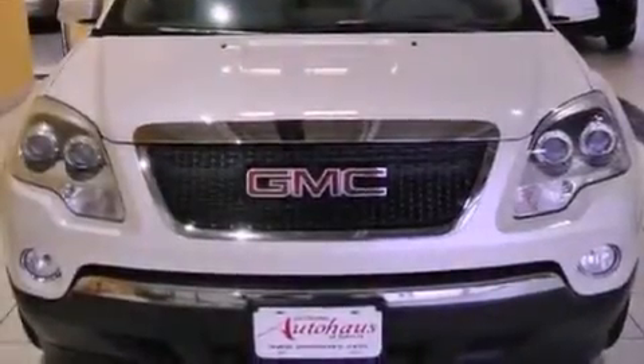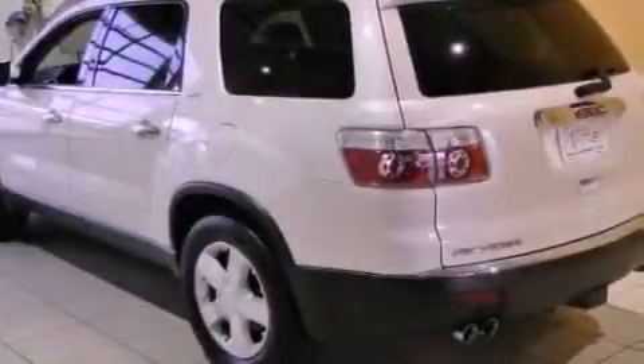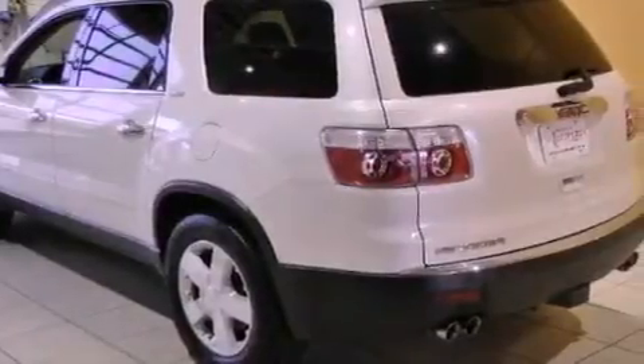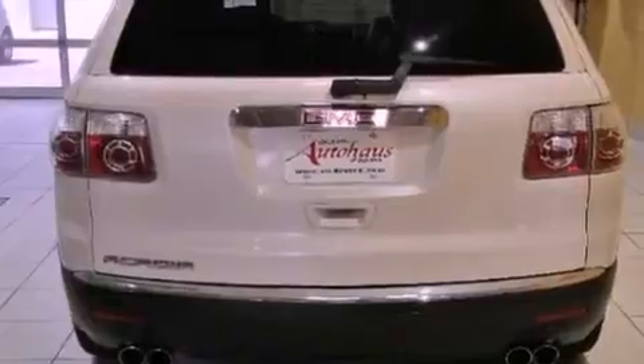Its top features include a navigation system, a low-tire pressure indicator, a DVD entertainment center, 10 perfectly positioned speakers, and a sunroof that enables you to fill the cabin with fresh air at the push of a button.